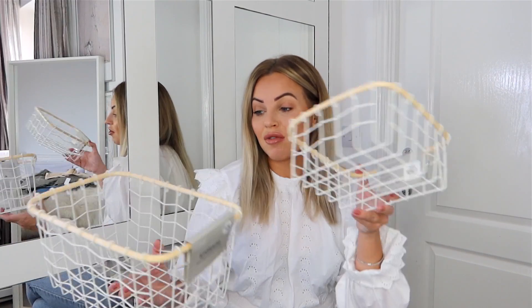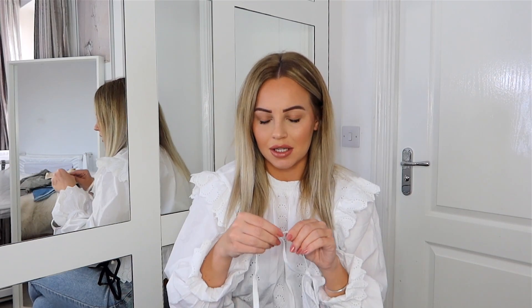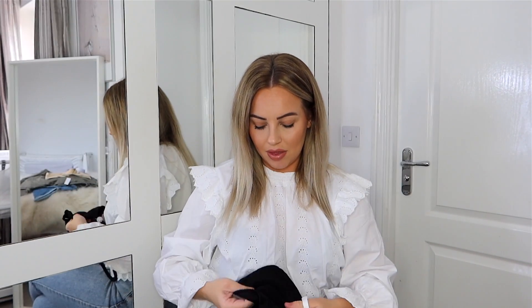I got some comfortable bras. I always say I need to go somewhere proper to get decent bras, especially after having a baby when your size and shape changes. But Primark had these t-shirt bras in my size, so I got both the white and the black.